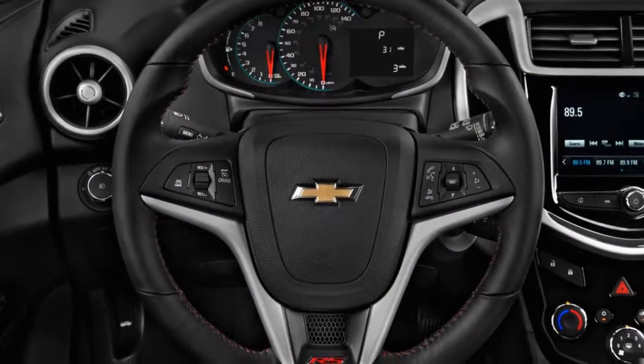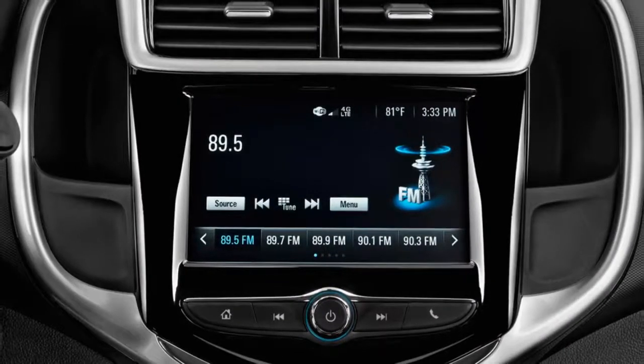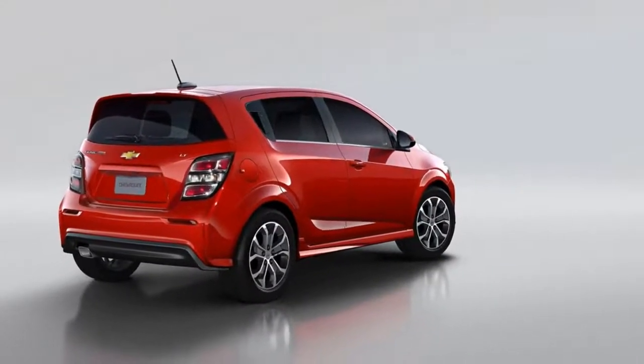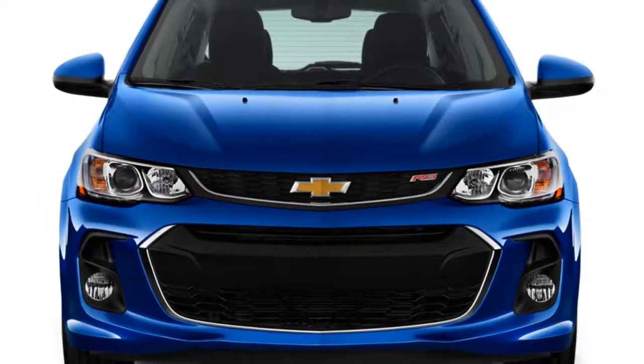Chevy updated their front styling and dashboard last year, adding active safety features as well. Overall, we give the 2018 Sonic a rating of 6.0 points out of 10, rating it above average for design, safety, and fuel economy.